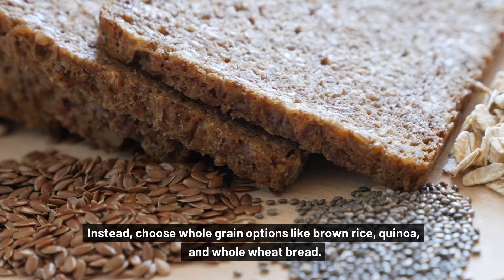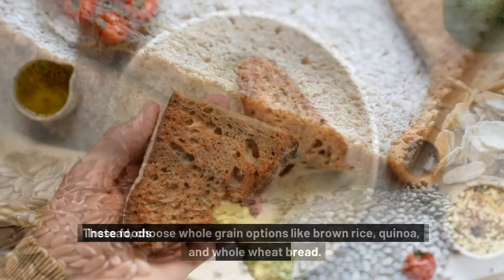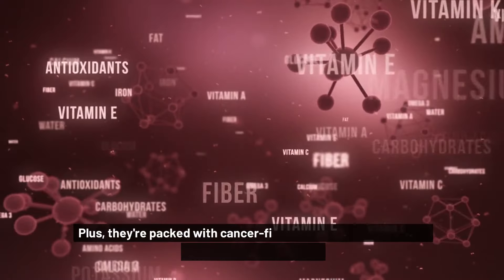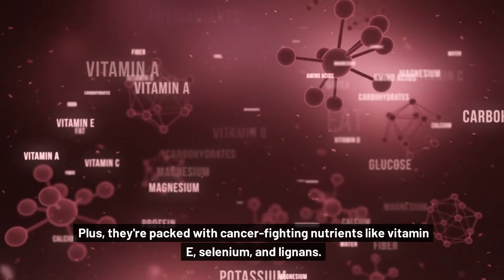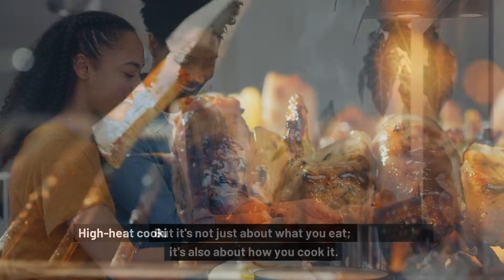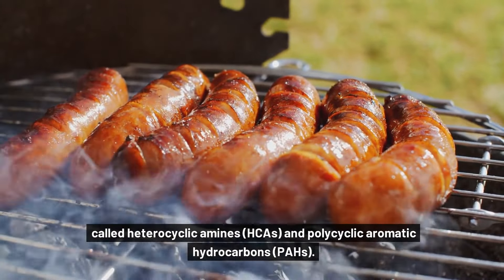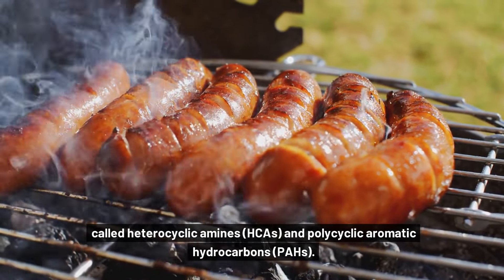Instead, choose whole grain options like brown rice, quinoa, and whole wheat bread. These foods are higher in fiber, which can help regulate blood sugar levels and keep you feeling full and satisfied. Plus, they're packed with cancer-fighting nutrients like vitamin E, selenium, and lignans. But it's not just about what you eat — it's also about how you cook it. High-heat cooking methods like grilling, frying, and broiling can create harmful compounds called heterocyclic amines (HCAs) and polycyclic aromatic hydrocarbons (PAHs).